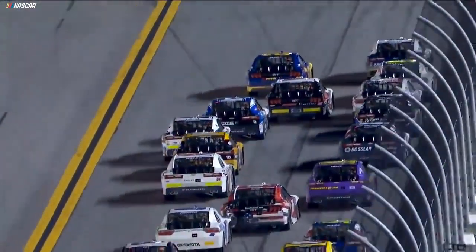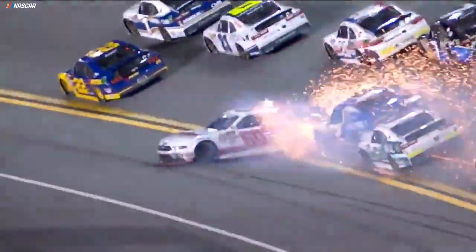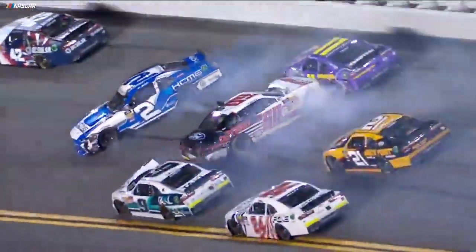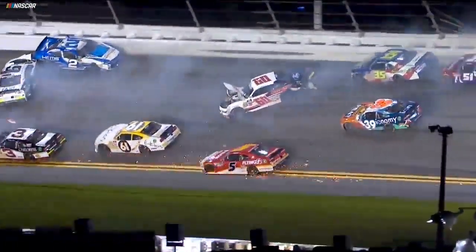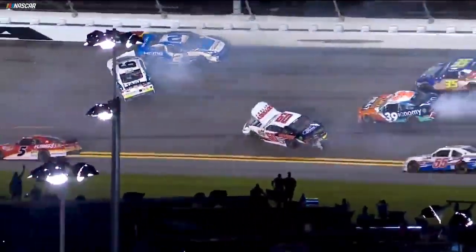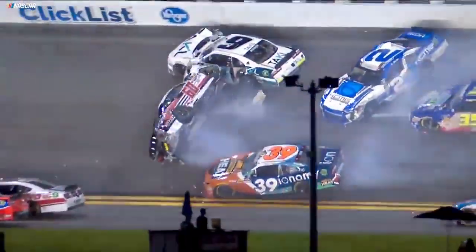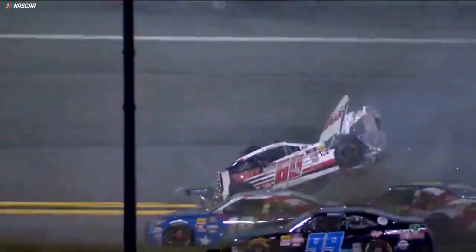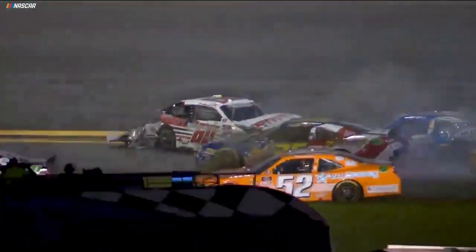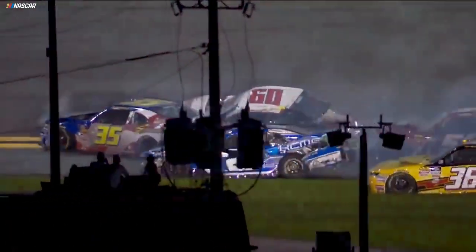They enter the corner. He's up the racetrack a little bit. Matt Tifft's going to try to drive in there to get to his inside, and they just got together — the 60 of Austin Cindric. Cindric just wasn't on the very bottom of the racetrack, opened up a little bit of a hole that Matt Tifft thought was there. You can see right here the contact with Reddick, which started Cindric flipping. That's very unusual to see a car flip that late after initial impact.